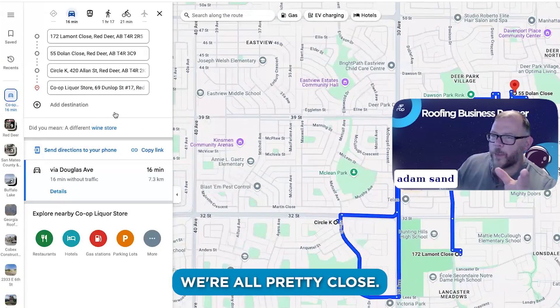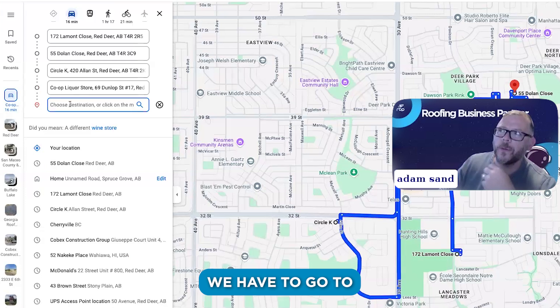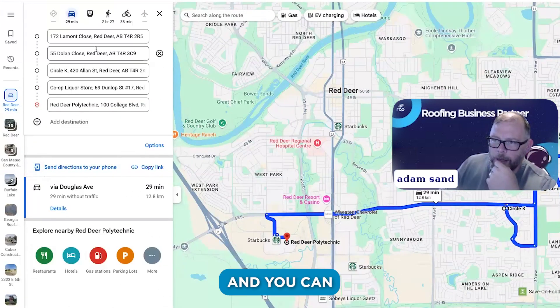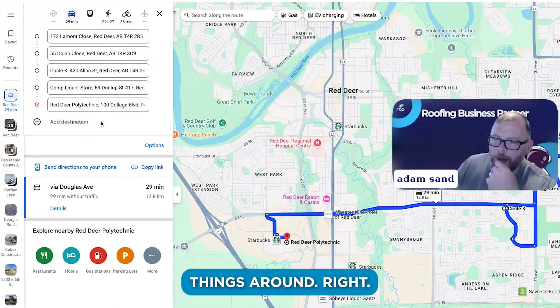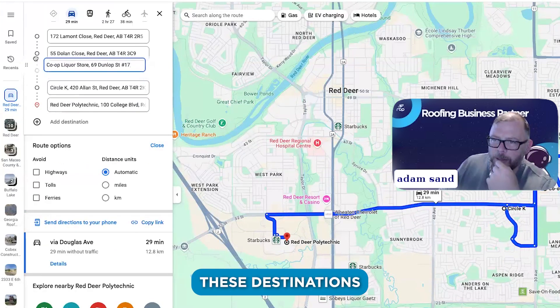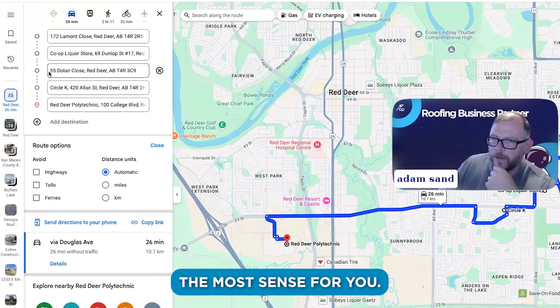So we've got the liquor store there — we're all pretty close. I don't travel far from home. But let's say we also have to go to Red Deer College. Now you can go in here and slide these destinations around.